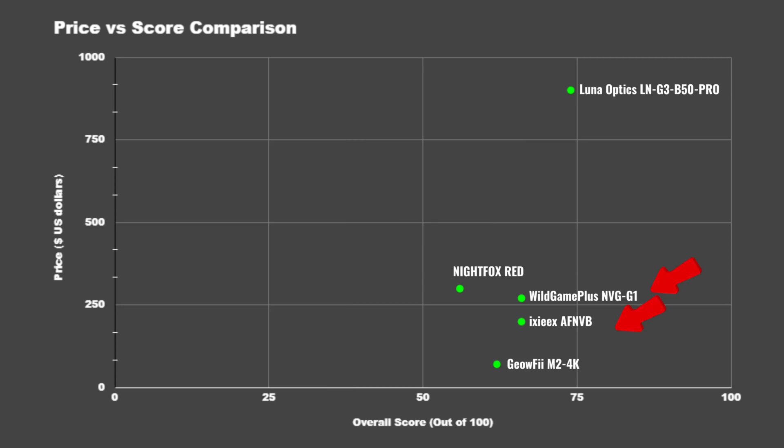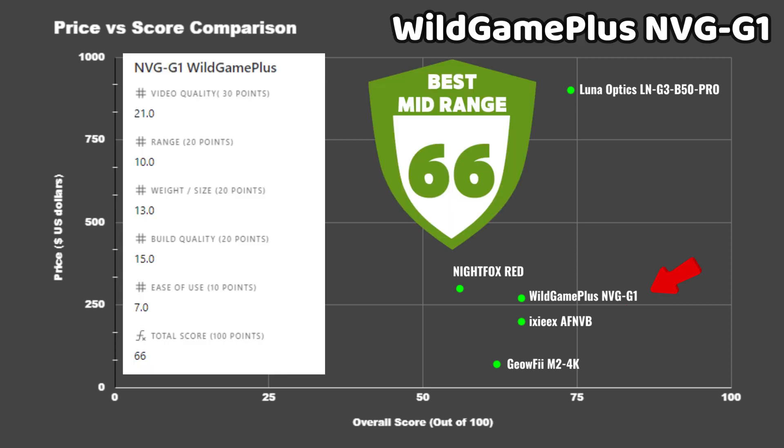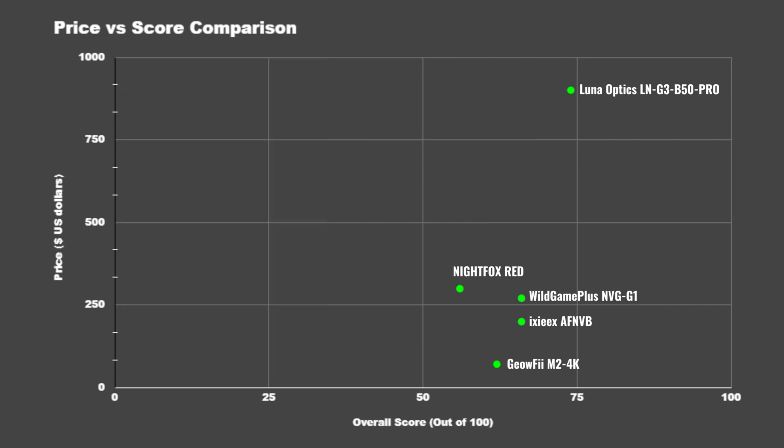Next, the NVG G1 and the XX AFNVB tied with a score of 66. The NVG G1 was above average in most categories except range, but did well in size, weight, and video quality. If you want a nice mid-range setup you can wear on your head, this one is one of the most appealing options on the market.